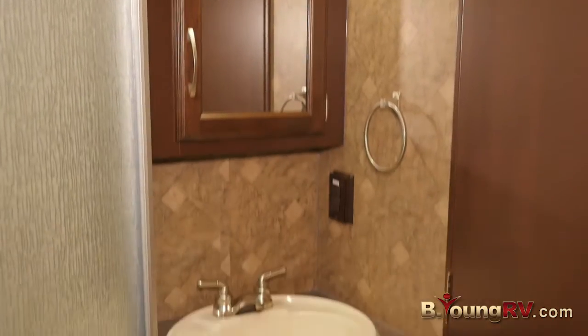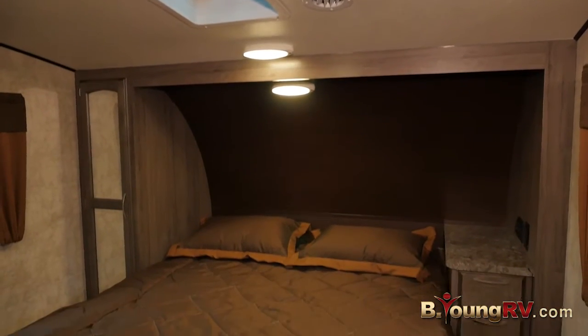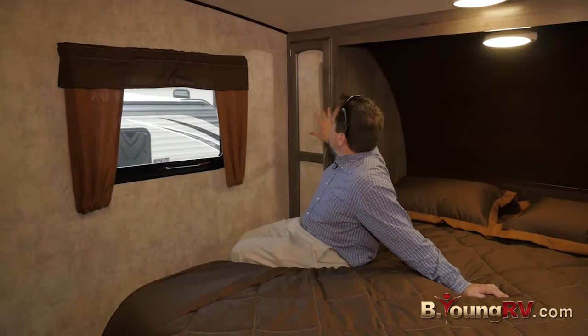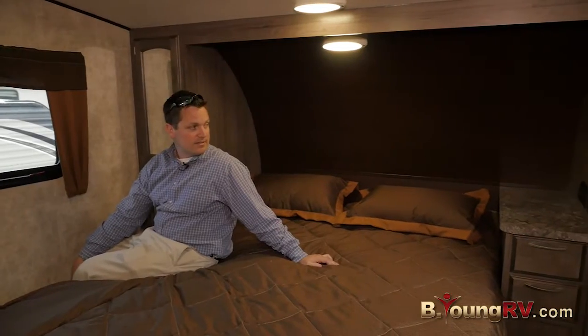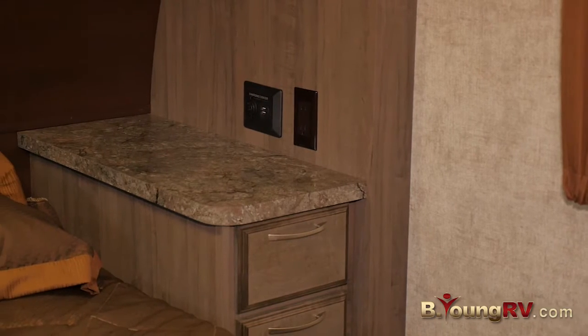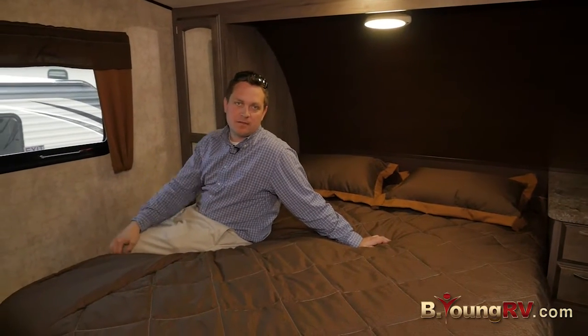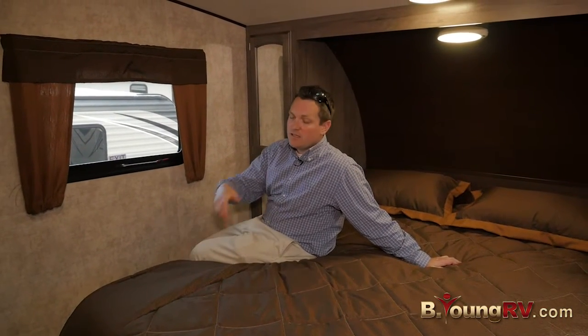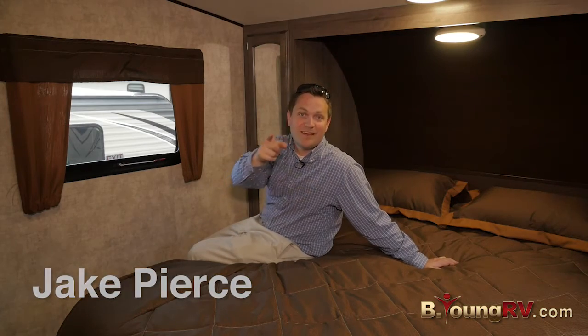You can see a medicine cabinet and storage underneath. We have a hanging closet space with a charging center, USB plug-ins, and a 110 outlet. Thank you so much for taking the time to watch this on BeYoungRV.com. Come in — I'd love to get into the details of each coach you're looking at with you and help you have a great experience with us, and more importantly, have fun camping.